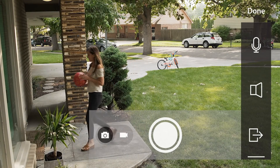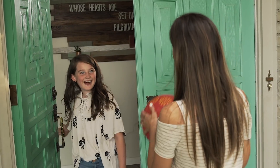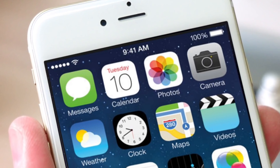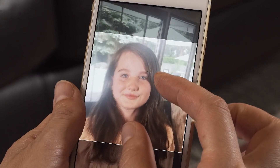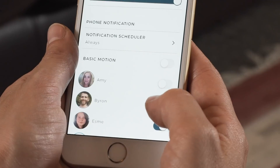You can even track who's coming and going with our innovative facial recognition technology. You'll get instant alerts when the camera detects motion. Save friends and family in your library and personalize your settings and alerts.